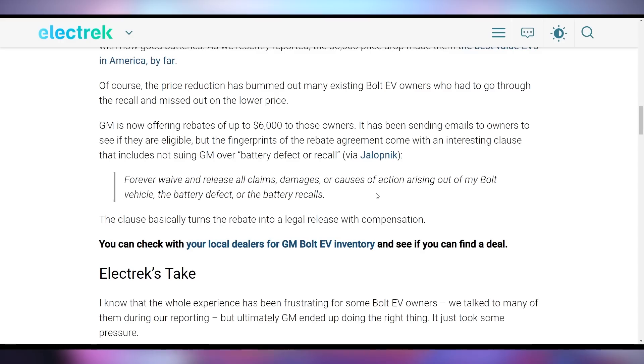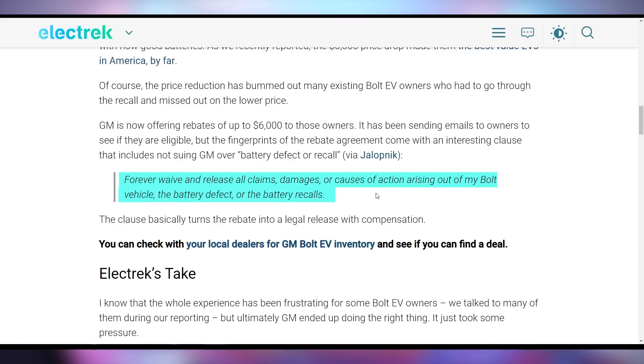You will forever waive and release all claims, damages, or causes of action arising out of your Bolt vehicle, the battery defect, or the battery recall. It just depends on what financial situation you're in — is $6,000 worth never going to court with GM? Is $6,000 worth the moral principle of a company getting off scot-free for potentially burning down the country and the image of EVs? I'm not gonna judge you if you take the cash.